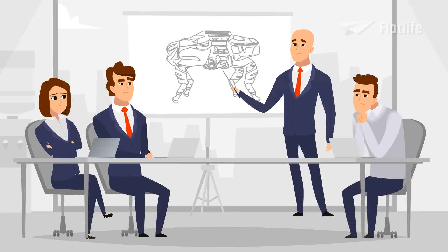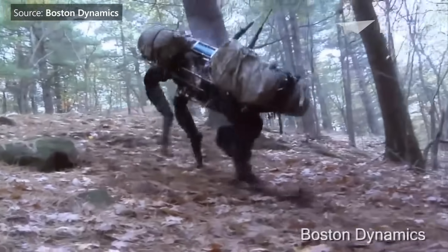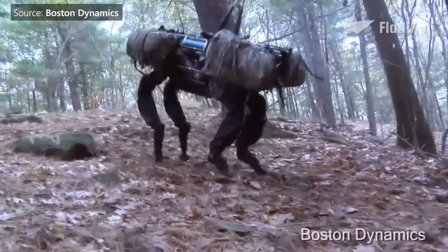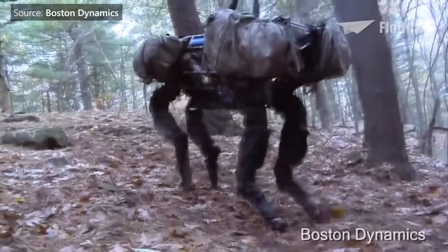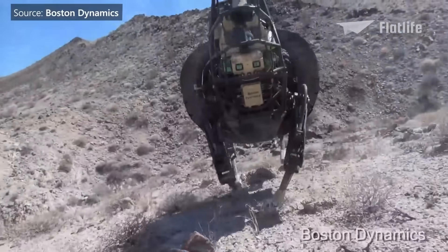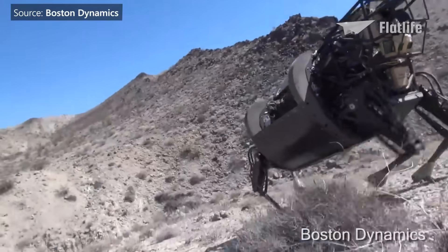Despite improving Big Dog and investing millions, at the end of 2015 the Big Dog project was discontinued. The reason was that the robot was too noisy for use in combat — the first iteration sounded like a swarm of bees, and even the latest generation LS3 wasn't quiet enough for military use.